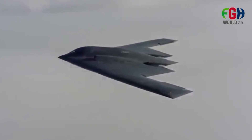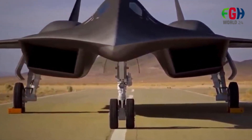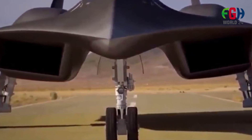Lockheed Martin had plans to construct a scaled demonstrator by 2018, and the full-scale SR-72 was expected to enter service by 2030.